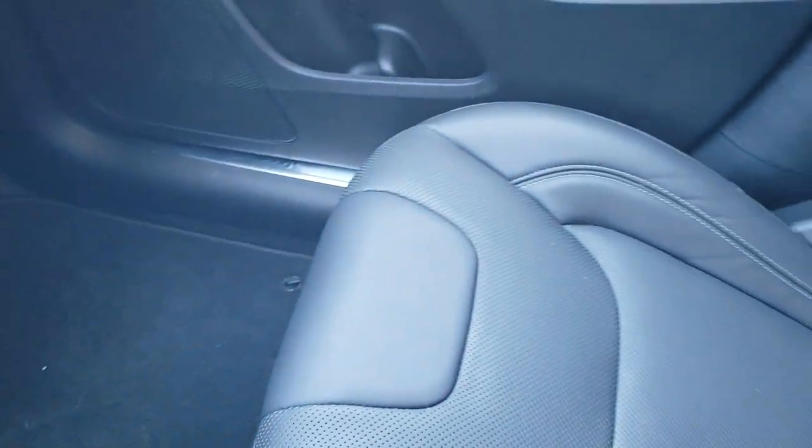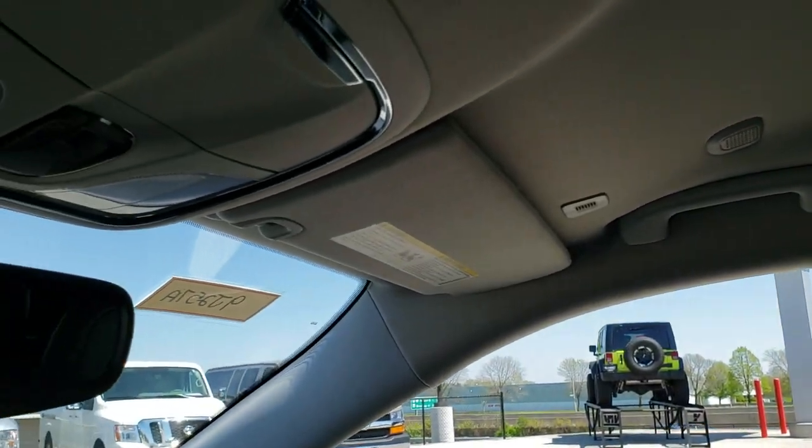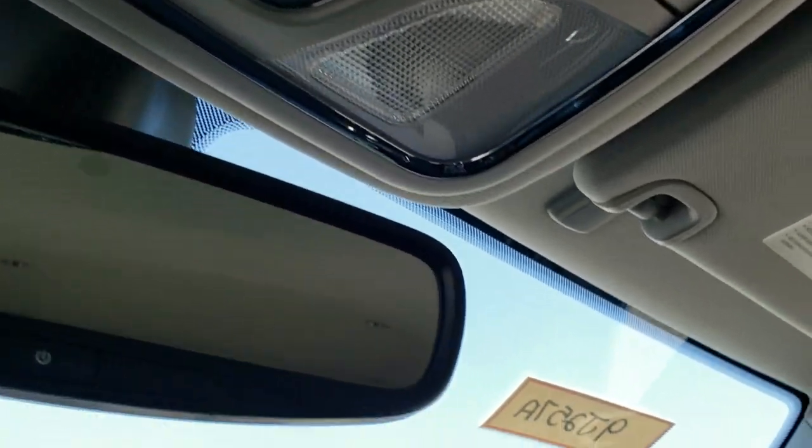The passenger side floor mat and seat have no rips or tears. This Jeep has never been smoked in and smells very clean inside. The headliner is in excellent condition and you do get map lights and HomeLink buttons for garage door, security systems, and lighting systems.